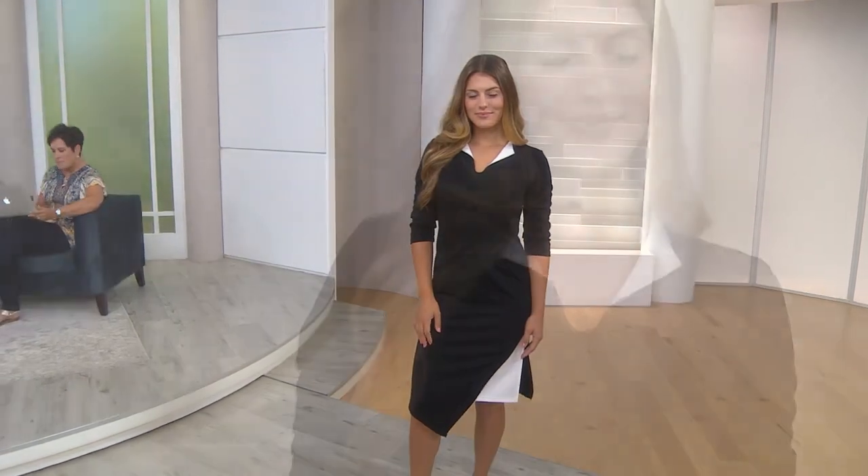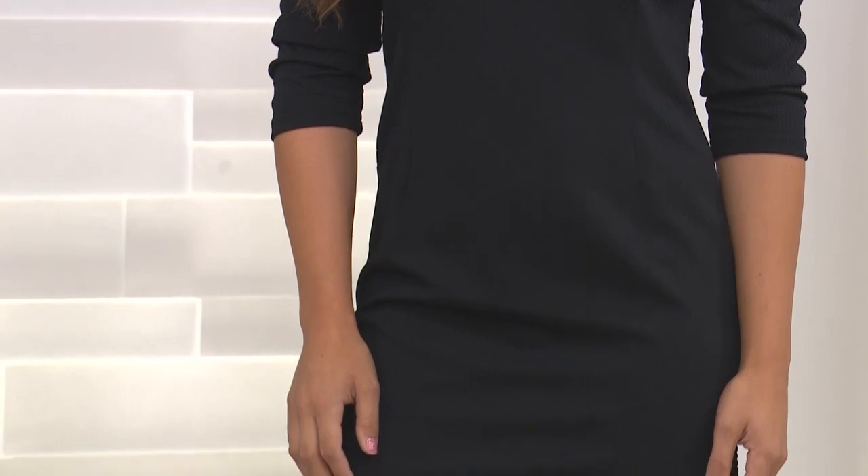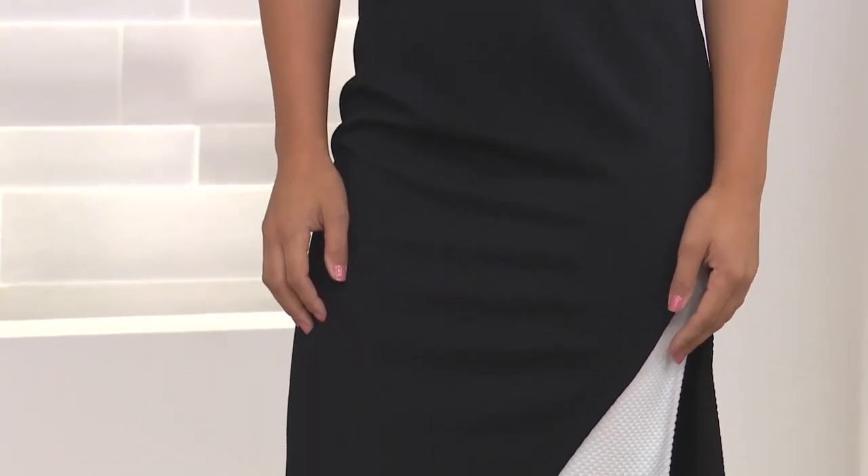Christine Randall wants to know what the dress is made of — it's 95% polyester, 5% spandex. And it's washer and dryer safe, Randall. Love it.